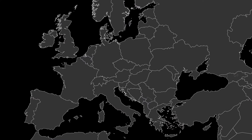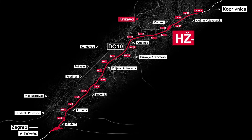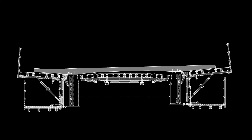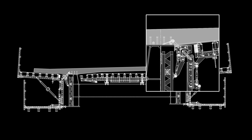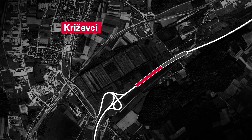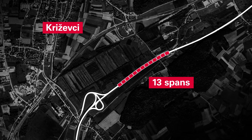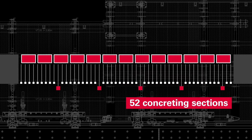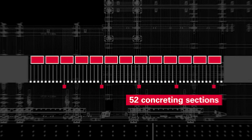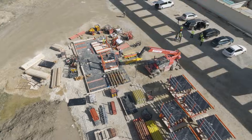Krijevci, Croatia. Along the DC-10 expressway, the HG-2 overpass is taking shape. A modern steel-concrete composite bridge with a total length of 489 meters. Its superstructure is designed as a composite girder with 13 spans. In total, 52 concreting sections are required. This impressive structure is being built by the Croatian construction company Kamgrad.